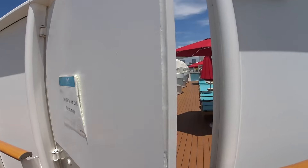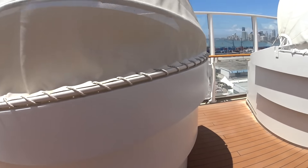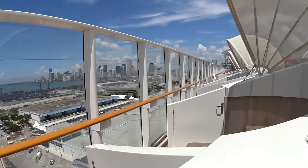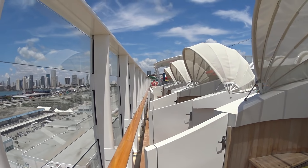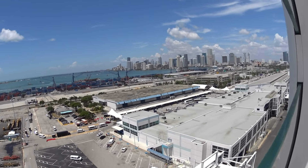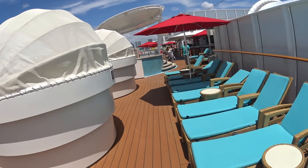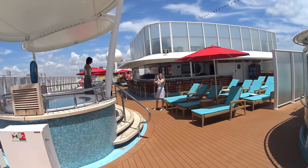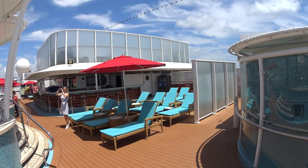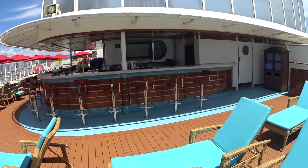We are now entering the Vibe Beach Club area on board the Norwegian Getaway. You can reserve cabanas here if you want to have your own private little area. Look out at the Port of Miami, of course downtown. They have a big rain shower area here, plenty of lounges and bars.